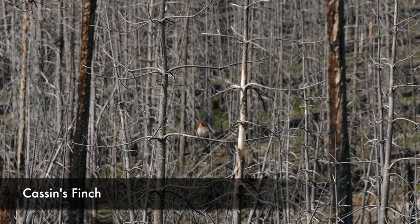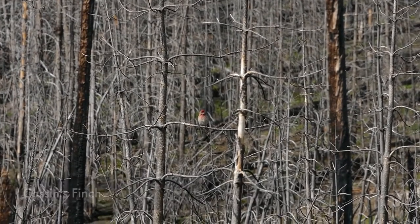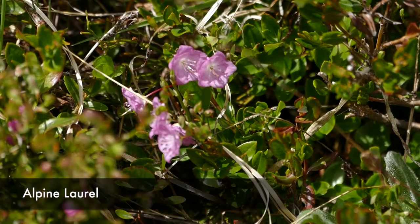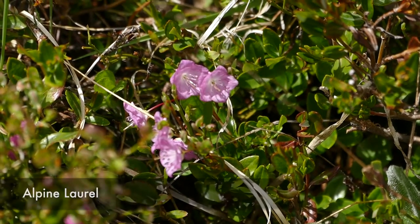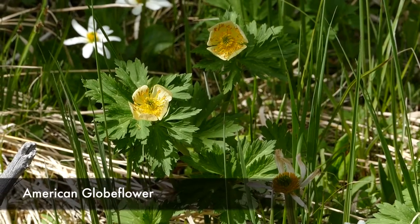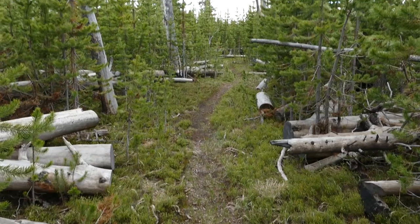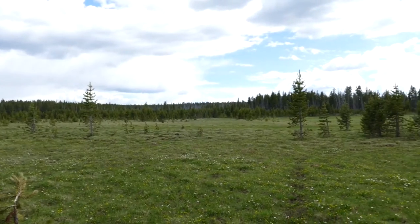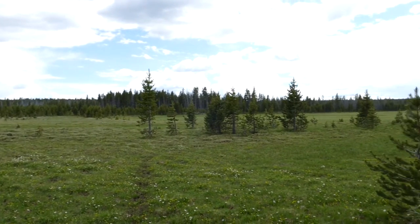After the moonscape area, it starts to alternate between younger and older stands of lodgepole. Then finally you start to get over to this little tunnel of new lodgepole, which pops you right out into a really sweet meadow that has Signet Lakes.